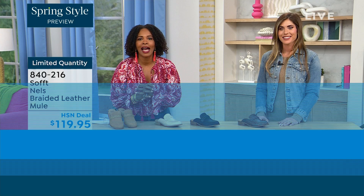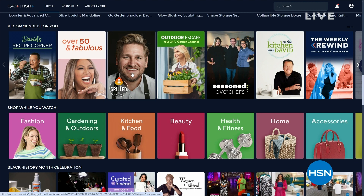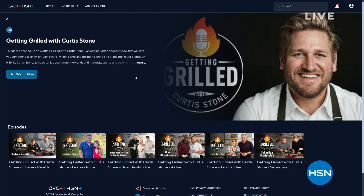Things are heating up on 'Getting Grilled with Curtis Stone,' an original podcast on HSN Plus. Each week join Curtis as he puts his guests in the hot seat — digging into flavorful conversations, hot takes, and delicious dishes. Watch and shop this and so much more on HSN Plus. Search HSN on your favorite smart TV or streaming device.